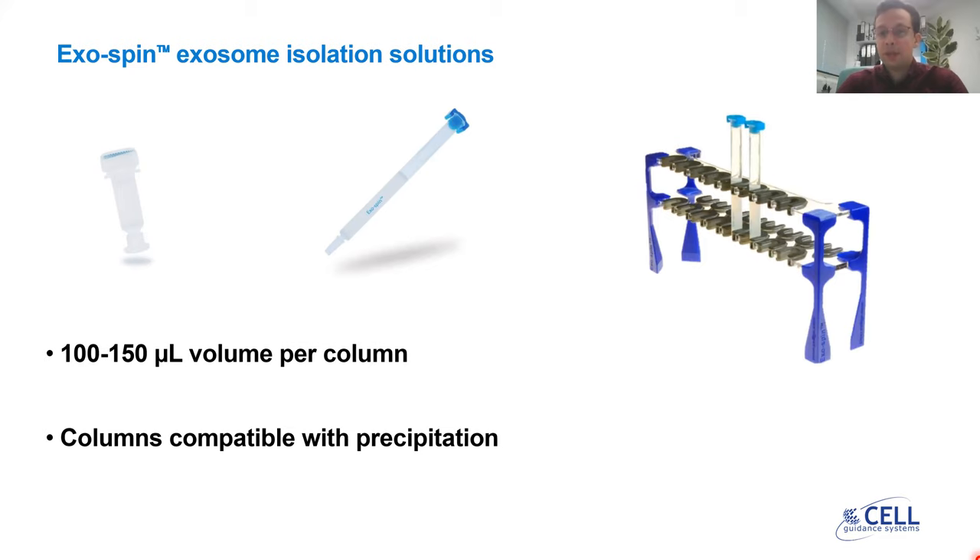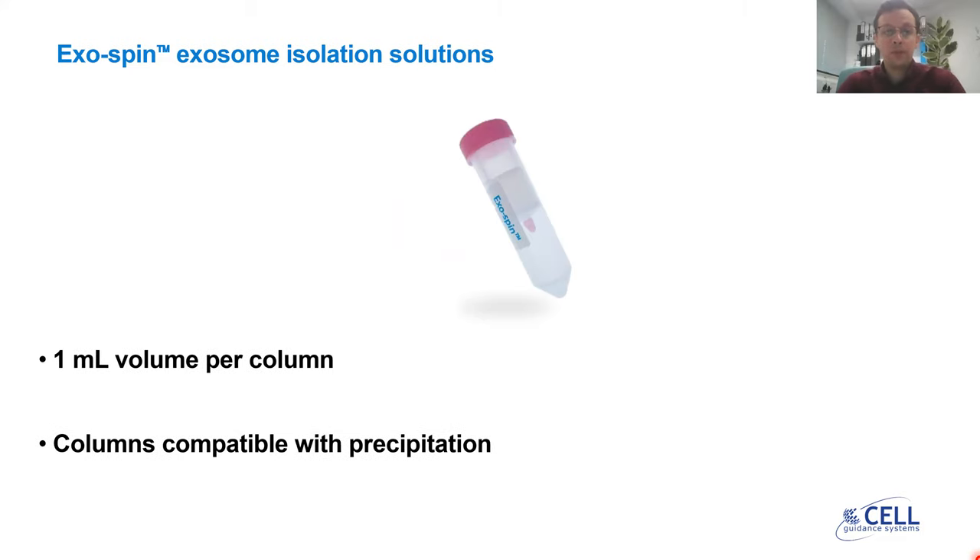For both of these types of columns, we offer an Exorack as well. This is a rack to enable you to process up to eight columns at a time, so you can isolate from eight samples in parallel, both Mini HD as well as Mini. For those of you interested in larger volumes of starting sample, we offer the Exospin Mini, which can process sample volumes up to one milliliter per column, and it's also compatible with precipitation so you can concentrate your samples from higher volumes as well.